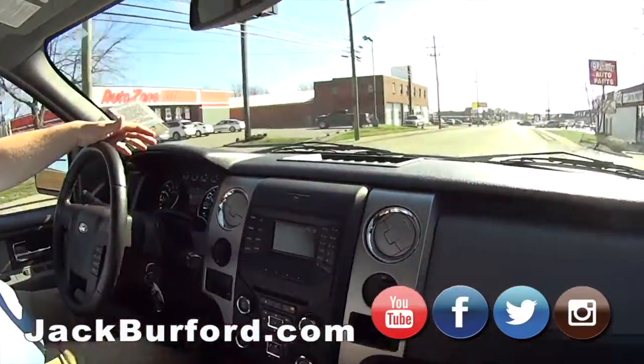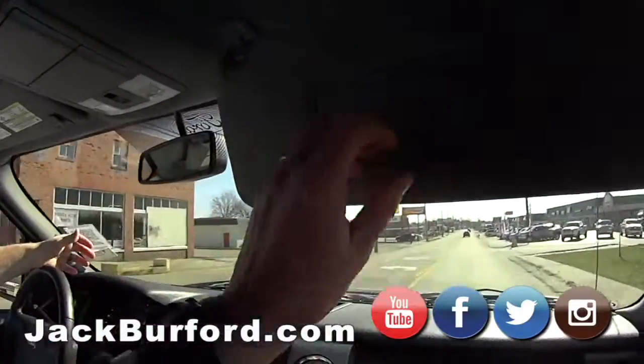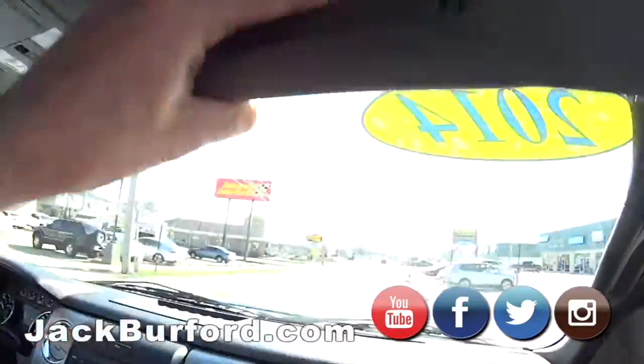This would be a great truck for somebody. You know, it's going to be a weekend warrior — do stuff around the house on the weekends. You're going to be a happy buyer. This is nice.